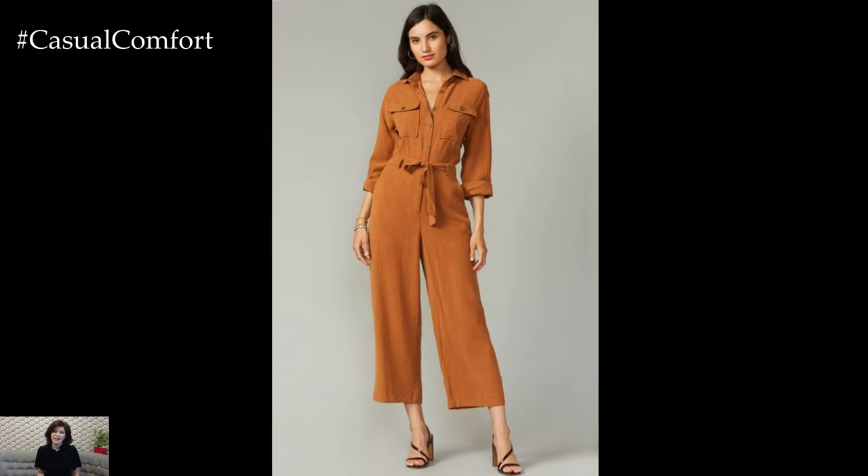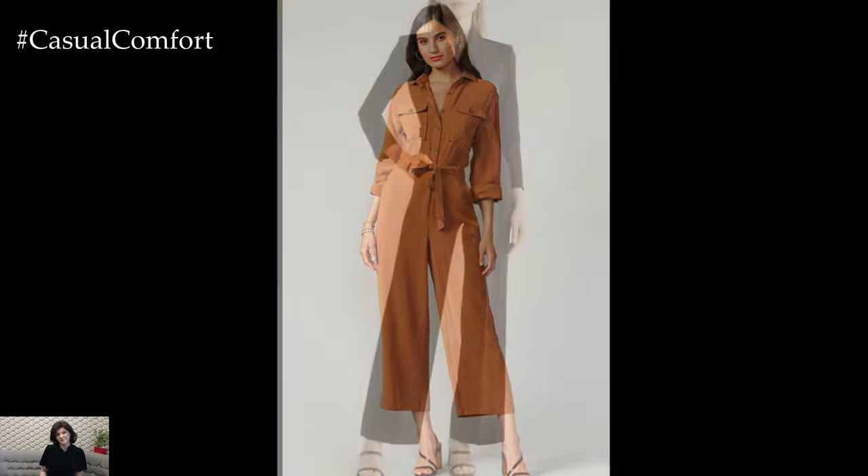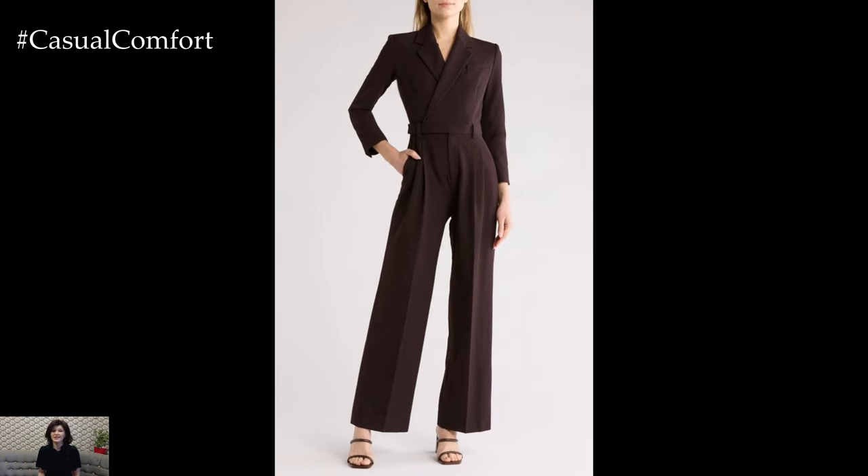Adding a structured blazer over the jumpsuit can elevate the outfit for more formal meetings. The jumpsuit offers a chic alternative to traditional separates, providing a one-piece solution that is both stylish and practical.